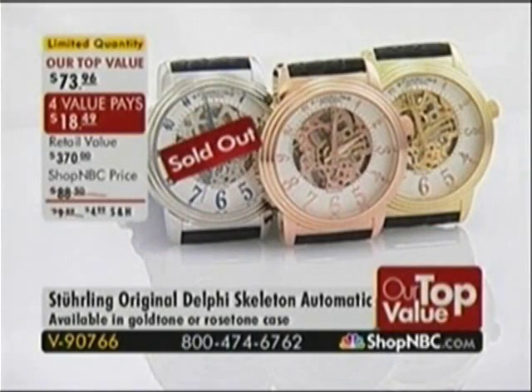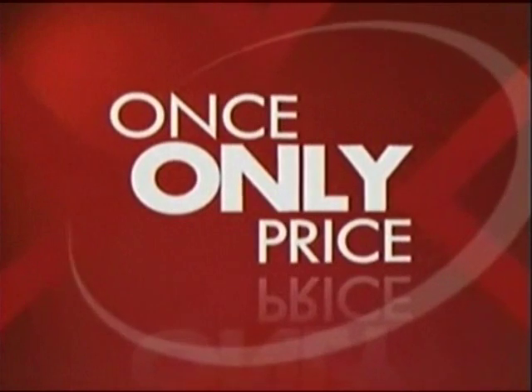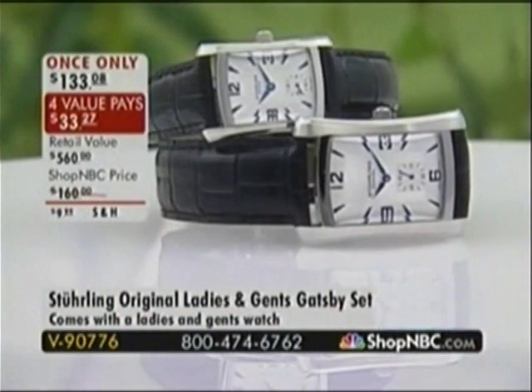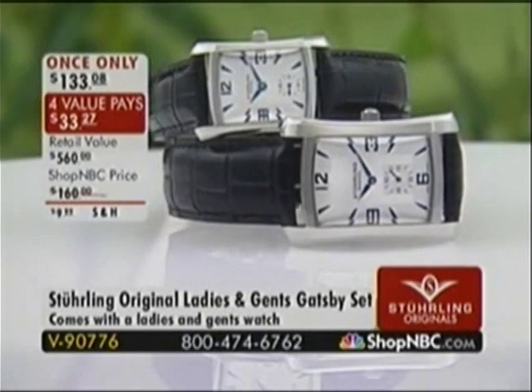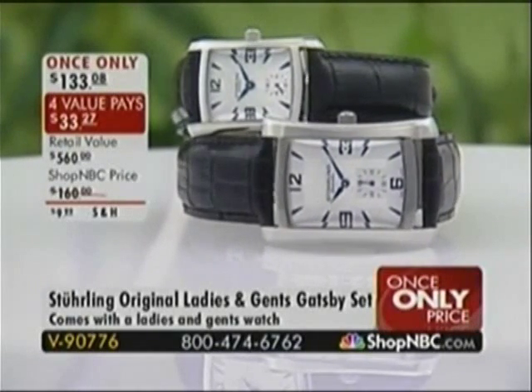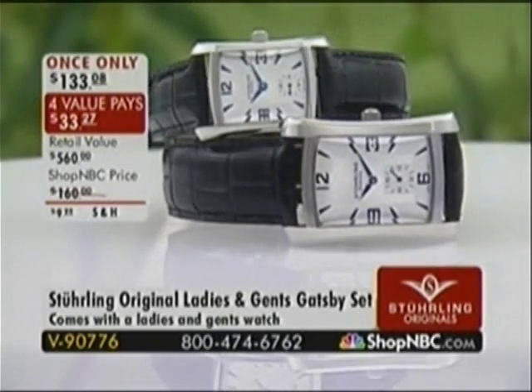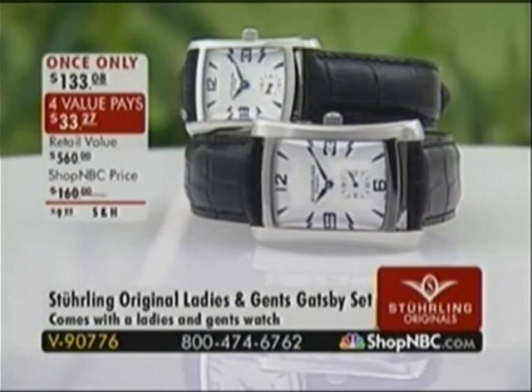We have an update on our top value. We have the very first Delphi Skeleton automatic at an our top value price — today only. You can still purchase it online in the rose and gold. Every night at midnight Eastern time we launch our best value of the day — our top value — and when it either sells out or becomes too limited for a full airing, we're able to offer a one-time-only opportunity. And this opportunity today screams sellout to me. I do not believe this will last past this hour.